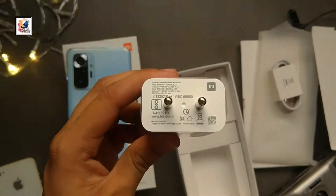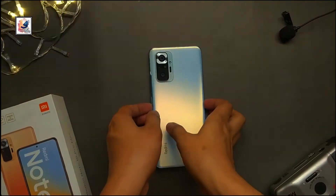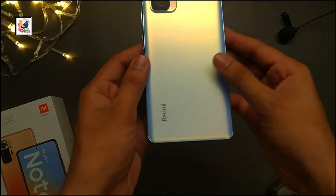We also get a USB Type-C cable and a 33W fast charger. You can charge your phone to 60% in just 30 minutes. That's all about the box contents, so let's move on to the phone.